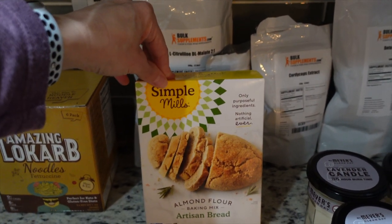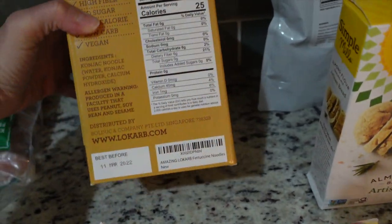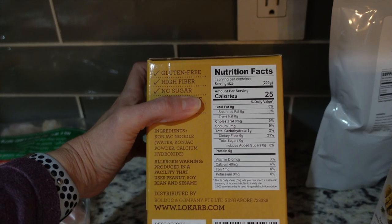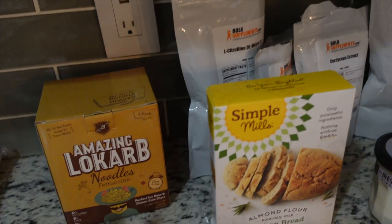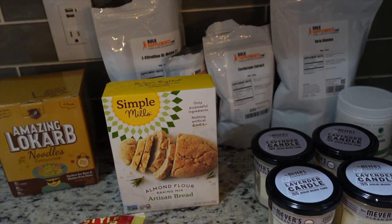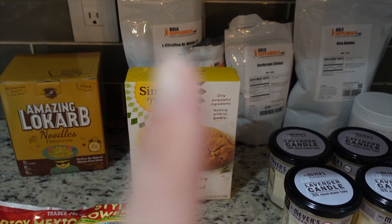I got some more of these amazing low-carb noodles from Amazon — 25 calories, zero grams of protein, zero carbs in one container. If you're not sure what macros are, or what keto or intermittent fasting is, check out my video linked below in the description.